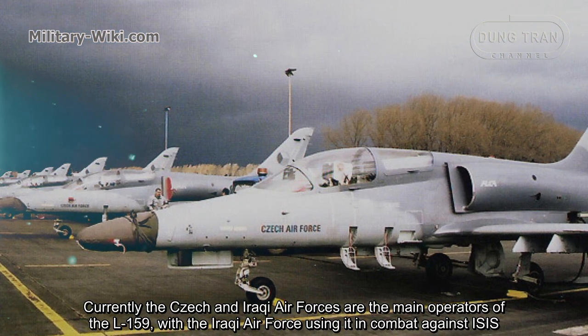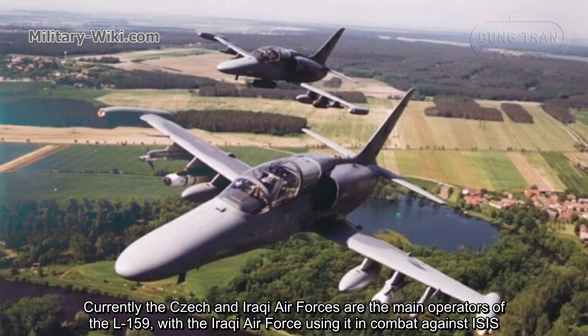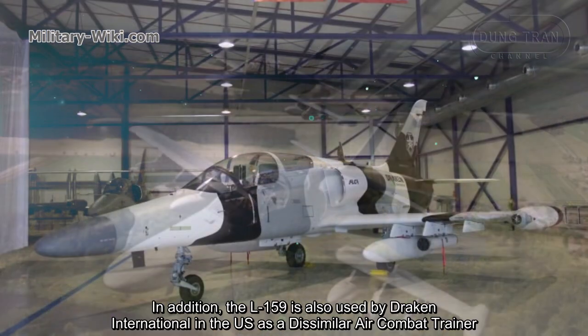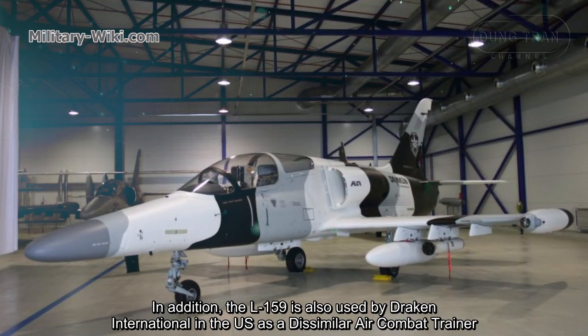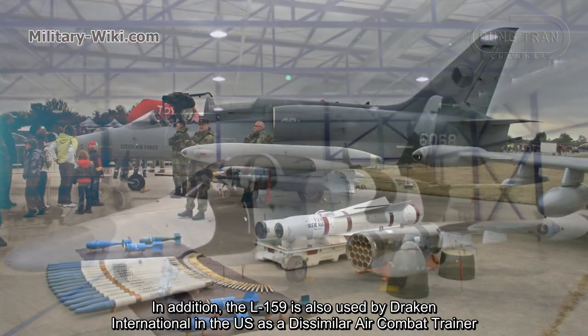Currently, the Czech and Iraqi Air Forces are the main operators of the L-159, with the Iraqi Air Force using it in combat against ISIS. In addition, the L-159 is also used by Drakken International in the US as a dissimilar air combat trainer.